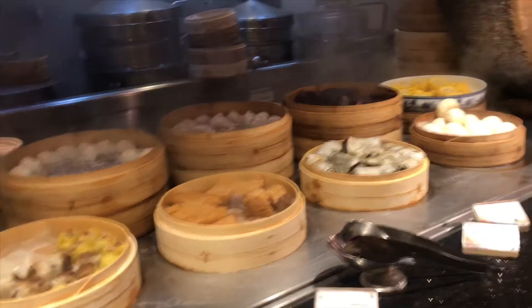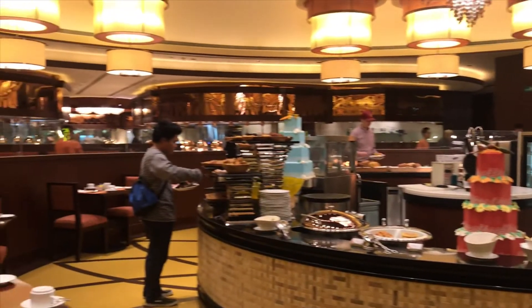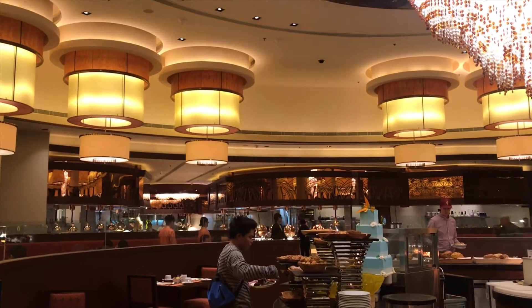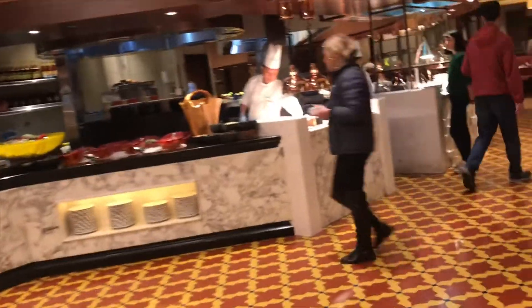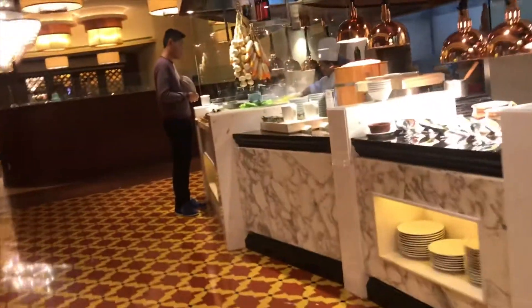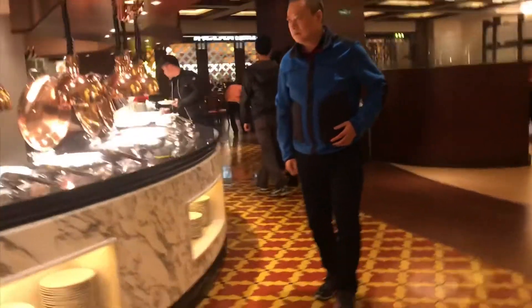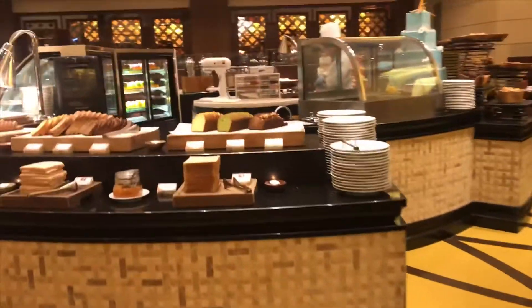My favorite part is the breakfast. Aside from the breakfast room being so big, they have a huge selection of cuisines — they have Chinese cuisine, Japanese cuisine, Indian, and the standard ones: American, English, and Intercontinental. So you will not run out of food to try, and they are really really good.